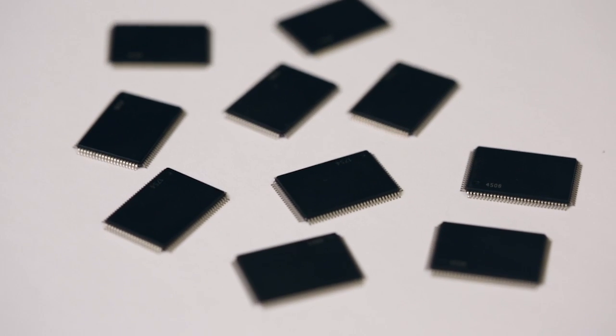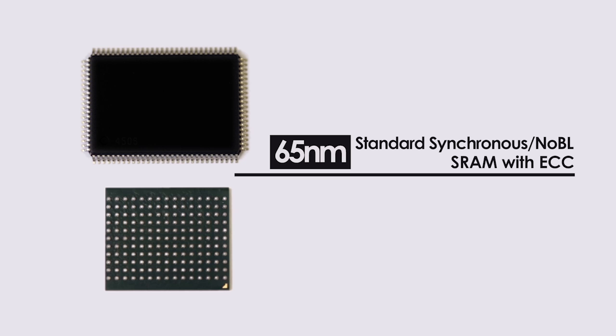Hi, my name is Pritesh Mandelya. I'm here to show you a demo of the world's first 65 nanometer SYNC Noble SRAM with error correcting code. Cypress has recently launched the 36MAX 65 nanometer standard synchronous SRAM with ECC and no-bus latency, known as Noble SRAM with ECC.